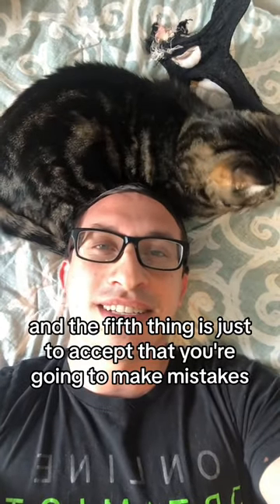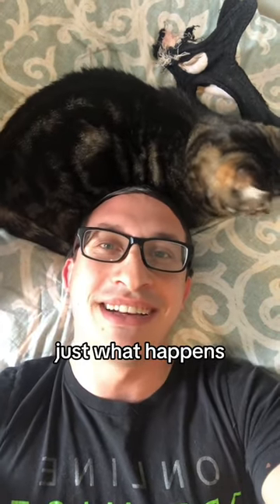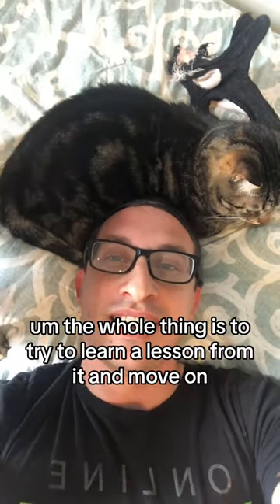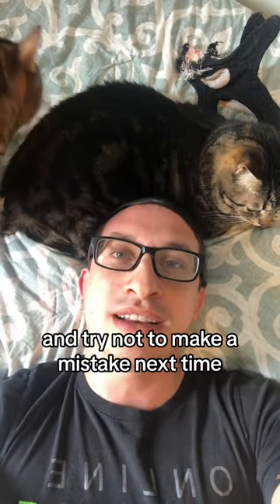And the fifth thing is just to accept that you're going to make mistakes. You're running a new business — it's just what happened. I made many more expensive mistakes than this while running mine. The whole thing is to try to learn a lesson from it, move on, and try not to make the same mistake next time.